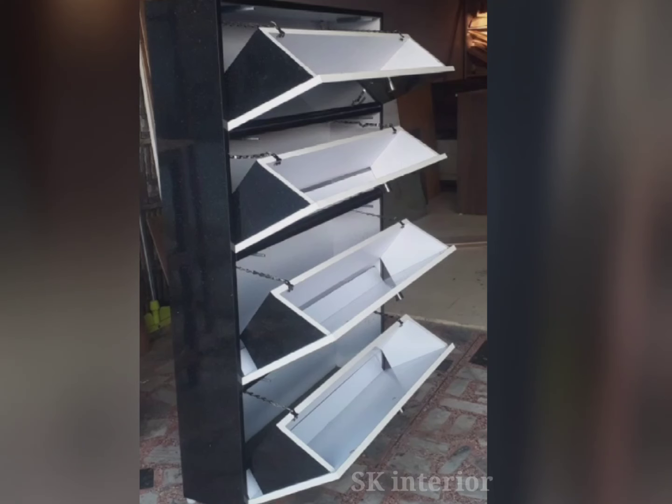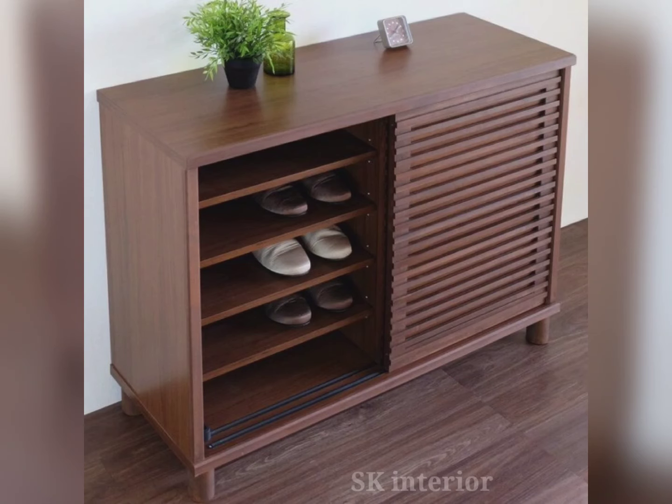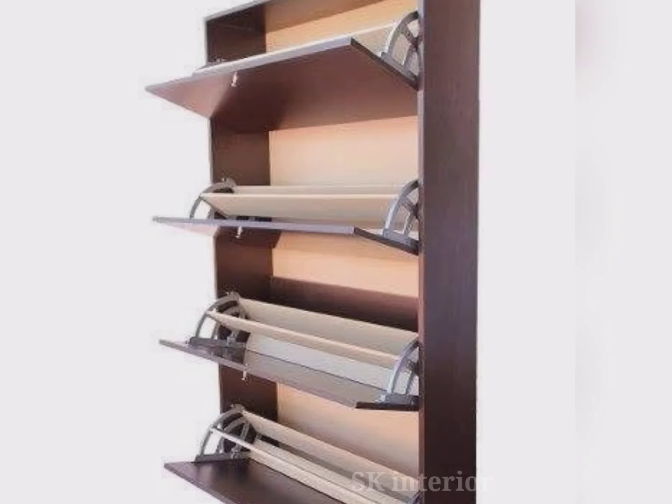Some modern shoe rack designs come with a number of drawers and shelves which provide potential storage space for different types of footwear. Different shelves can be easily accommodated under wardrobe designs. The shoe cabinets are generally created with multiple colors and designs that complement the home decor well. The wood material is resilient and has remained compatible with changing styles over time.